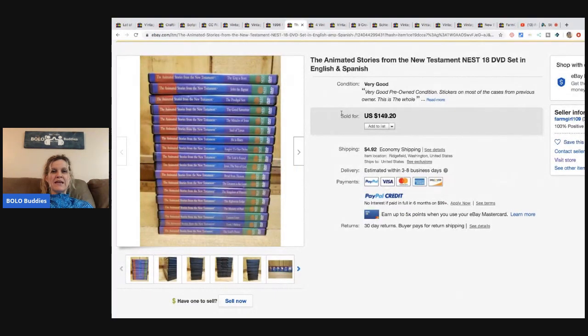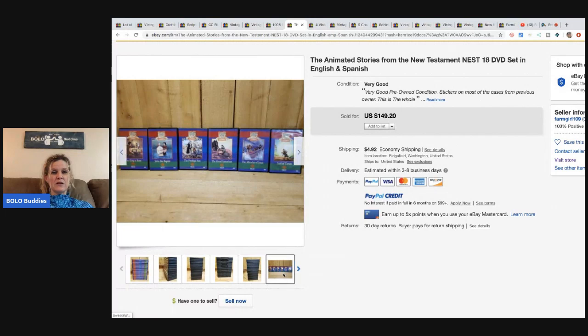The next item is a set of Animated Stories from the New Testament — 18 DVDs. She got this from an estate sale as part of a bulk buy, probably paying about $3 for all of them after dividing it out. She sold it for $149.20 and the buyer paid shipping.